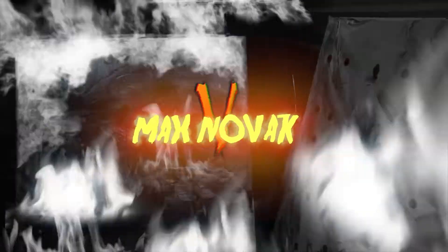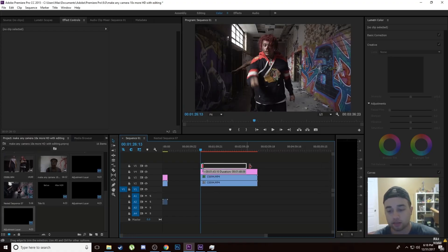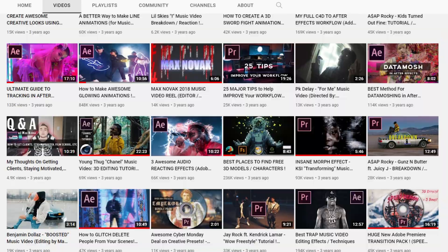One thing led to another, and I ended up filming music videos for small amounts of money to start. Through that, I also started uploading editing tutorials on YouTube, which eventually turned into me dropping out of college and doing that full-time as my career.